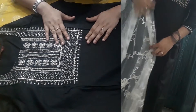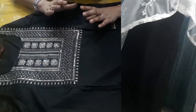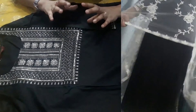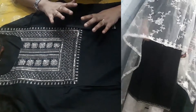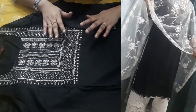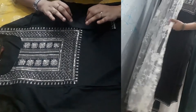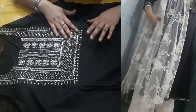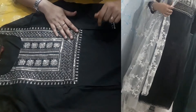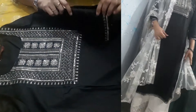You can pair it up with a silver or shiny type of pant, it will look very nice and create a perfect look. High heels will also be very nice with this. The price is mentioned on the screen. Link is in the description box. You will get rayon material.